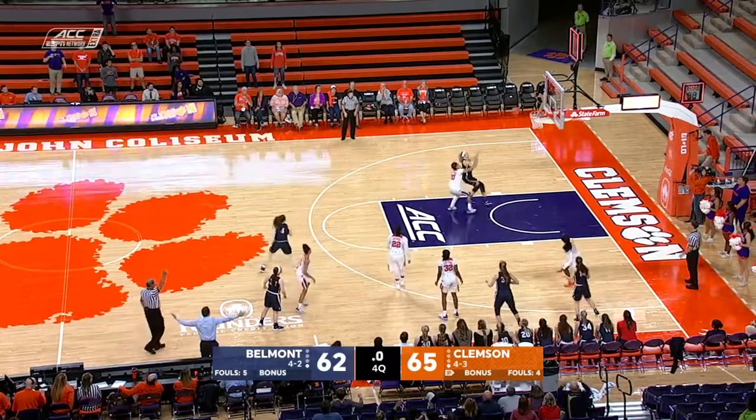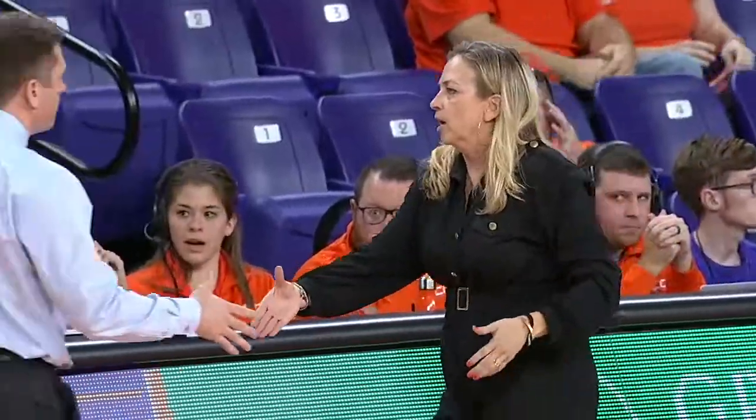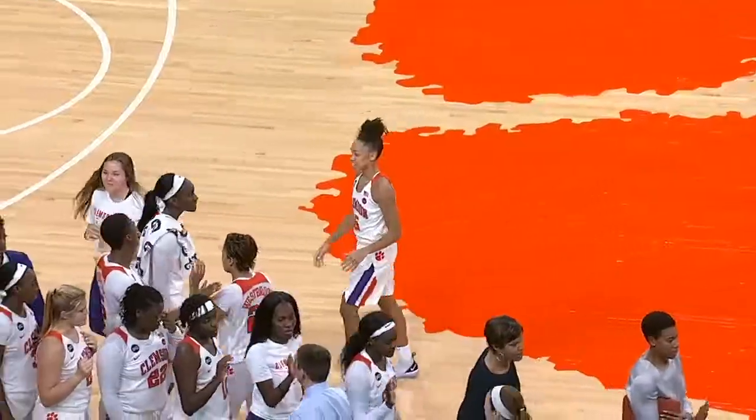They get it to Culbertson. Culbertson will have to throw up a three — she was not able to get a pass away. Clemson hangs on to win this one by a final score of 65-62.